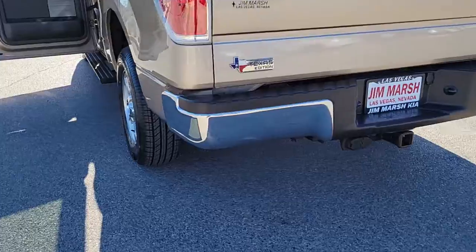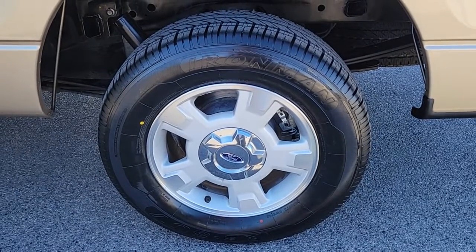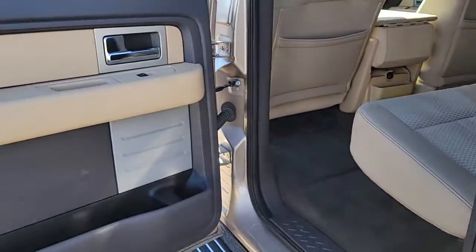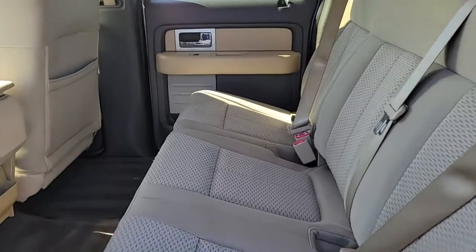The following are some of this vehicle's highlighted options: keyless entry, iPod and MP3 input, V6 cylinder engine, fog lamps, electronic stability control, aluminum wheels, rear-wheel drive, full-size spare tire, vehicle anti-theft system, and intermittent wipers.